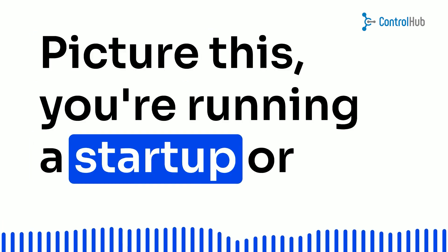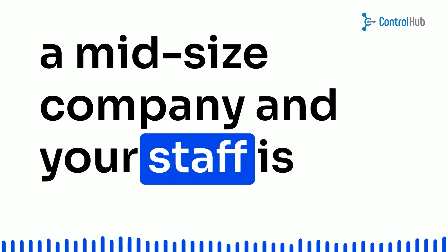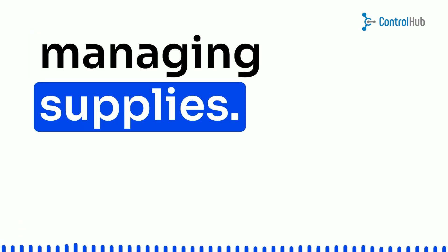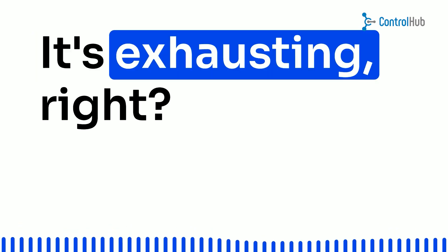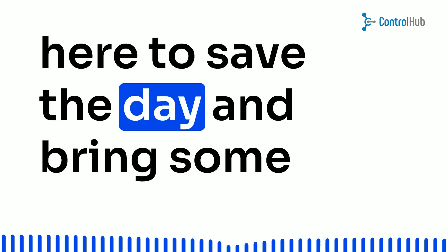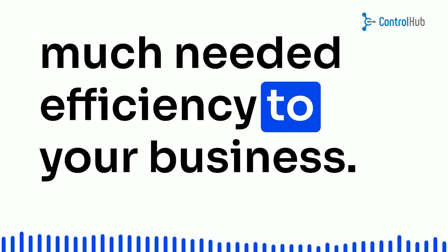Picture this: you're running a startup or a mid-size company, and your staff is swamped with mundane tasks like handling purchase orders and managing supplies. It's exhausting, right? Well, fear not — procurement automation software is here to save the day and bring some much-needed efficiency to your business.